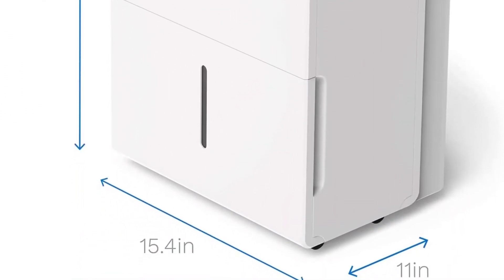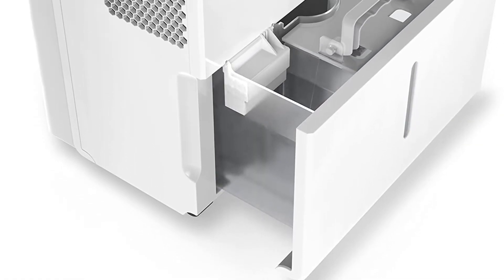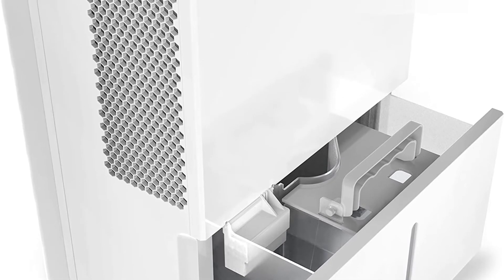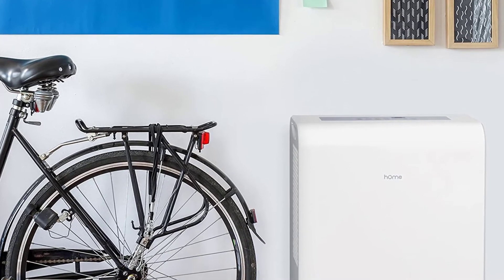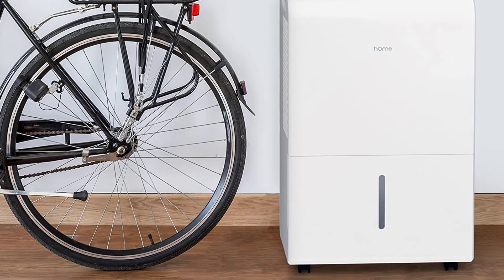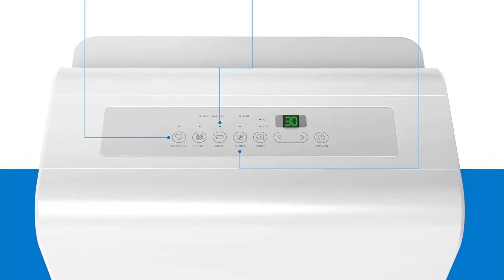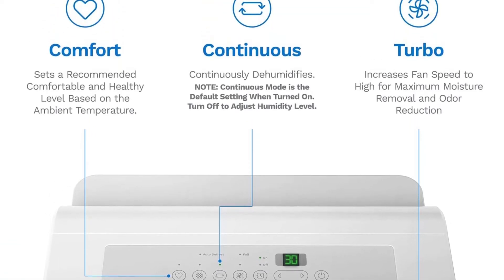After running it continuously for more than 7,500 hours, our tester found this model to be incredibly effective at doing the job. Its large tank capacity meant that she only had to empty it twice per day, and the wheels made it easy to maneuver in her basement even over carpet. Plus, it has a sleek design that wasn't an eyesore. These factors together earned the dehumidifier a perfect 5 out of 5 in every category.